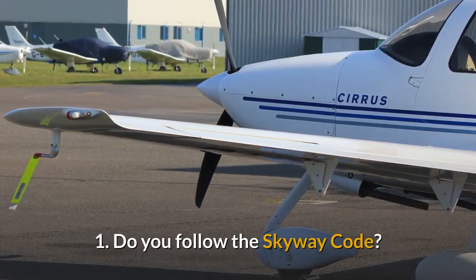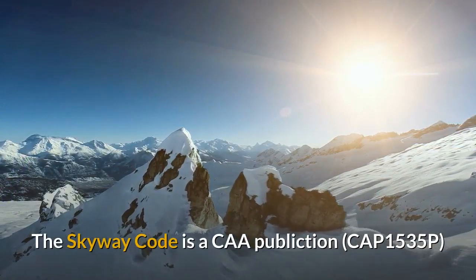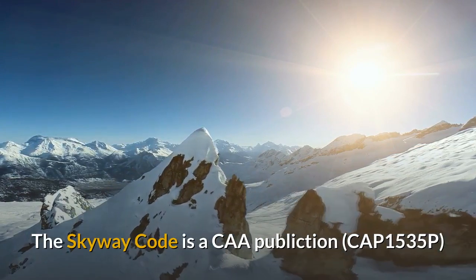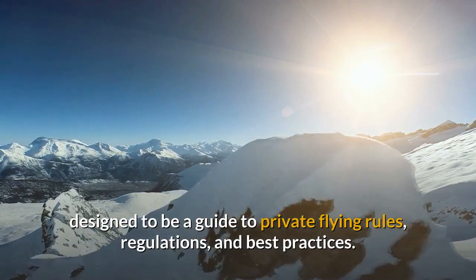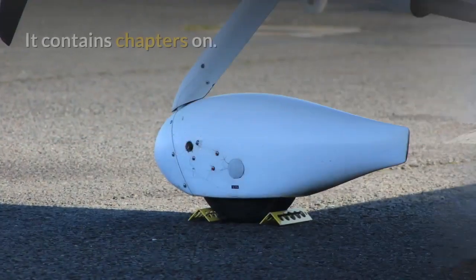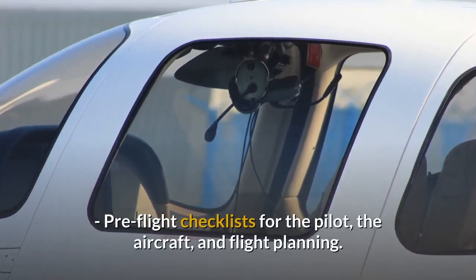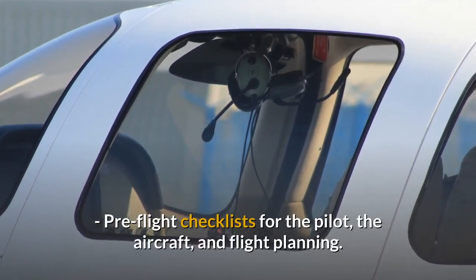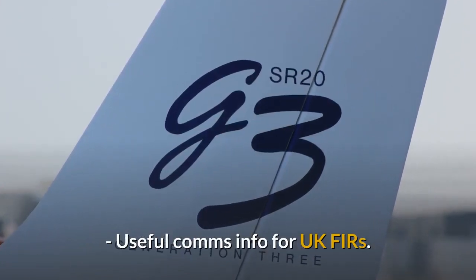First, do you follow the Skyway code? The Skyway code is a CAA publication designed to be a guide to private flying rules, regulations and best practices. It contains chapters on pre-flight checklists for the pilot, the aircraft and flight planning, and useful comms info for UK FIRs.